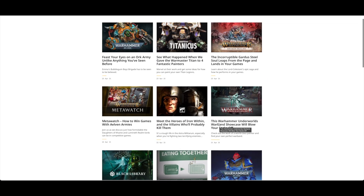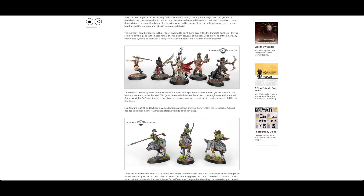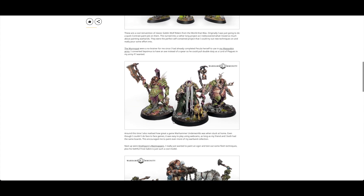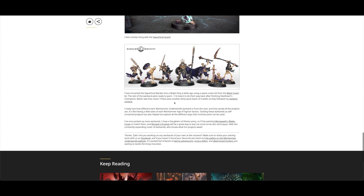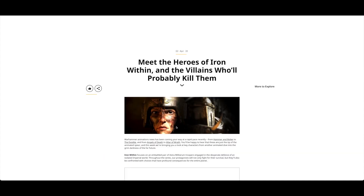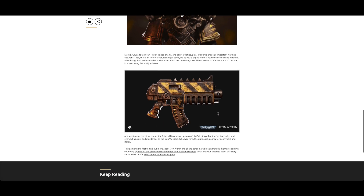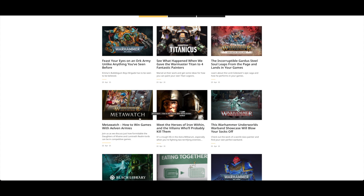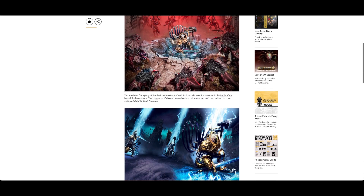The Warhammer Underworlds warband showcase promises to blow your socks off - a showcase of all the warbands. I might have to pick that one up. The God's One Hunt - I really want to pick up the Wurmspat. There are bone reapers to come as well. Meet the heroes of Ironwithin and the villains who'll probably kill them - this looks fantastic. There's also mark two crusade armor - I prefer iron armor mark three - plus Meta Watch on how to win with Elven armies, and Garda Steelsoul leaping from page to your games, including some of his rules.